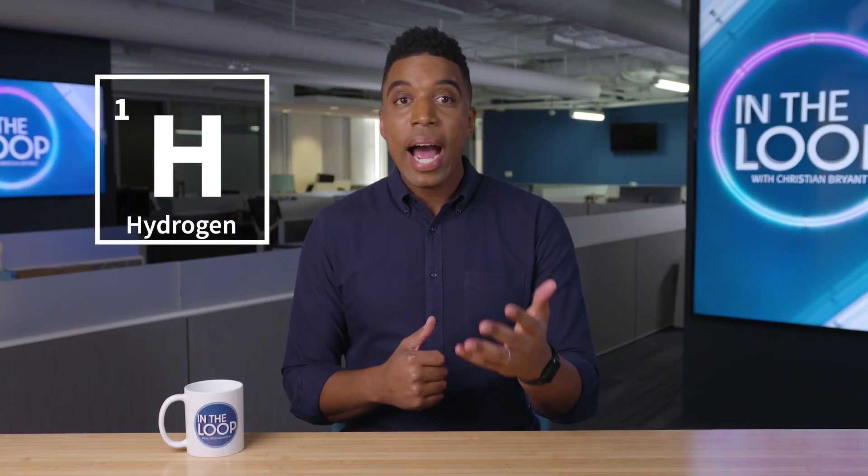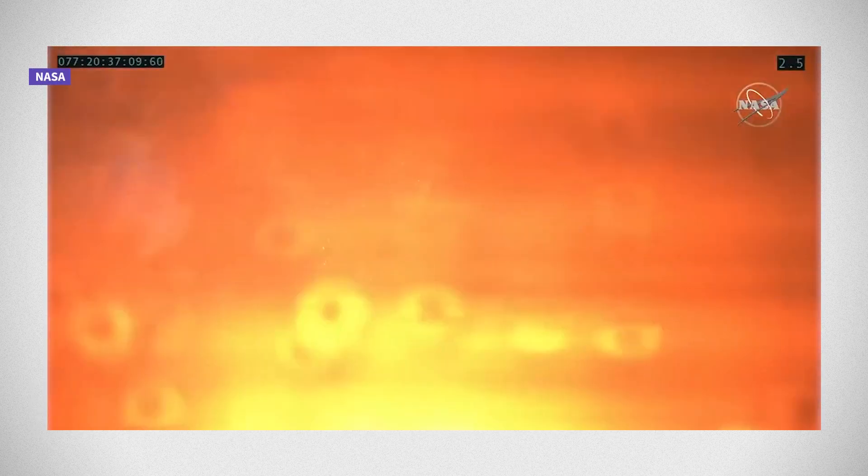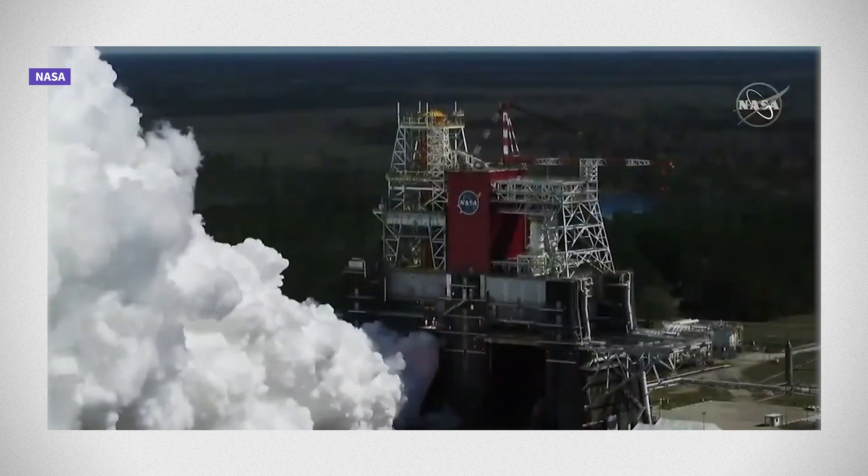The culprit: liquid hydrogen. NASA has used an extremely cold liquefied version of hydrogen to power SLS rockets in the Artemis program. You've got combustion reactions that are taking place, and those reactions are being used to propel space vehicles into space. If you have pure hydrogen, then the energy density is going to be higher.